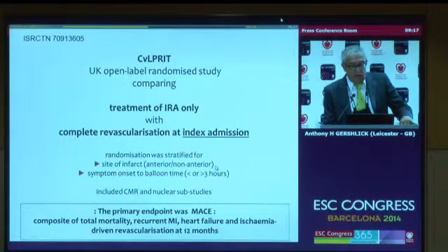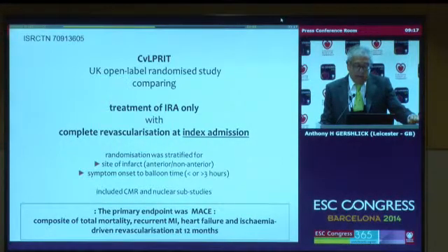Randomization was stratified for site of infarct — anterior or non-anterior — and symptom onset to balloon, as these are important confounders in outcome. A particular characteristic of the CULPRIT study is CMR and nuclear sub-studies looking at mechanistic issues, which will be analyzed and presented at subsequent meetings. Our primary endpoint was MACE as a composite of total mortality, recurrent MI (hard MI, not enzyme bumps), heart failure, and ischemia-driven revascularization at 12 months.